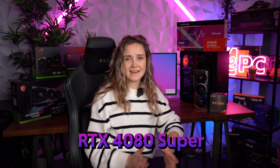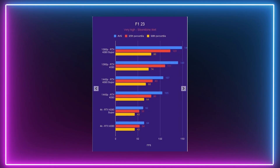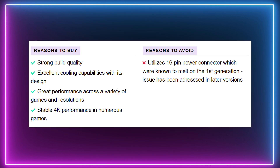Our first choice is the RTX 4080 Super. This GPU delivers fantastic performance and high frame rates at 4K, whether you're into AAA games or eSports titles. It's also excellent at cooling and features DLSS 3 and frame generation for that extra boost in performance.